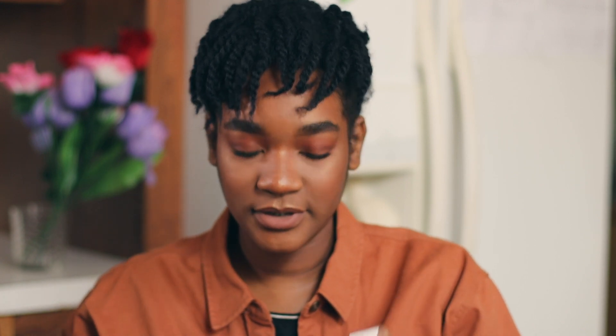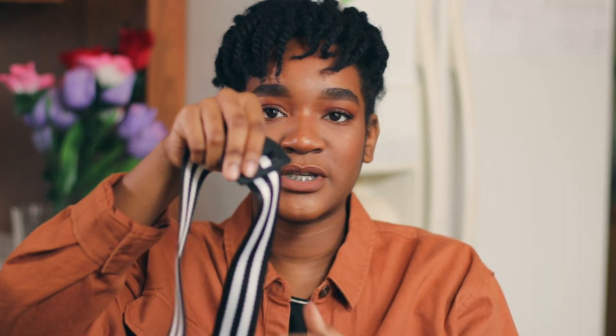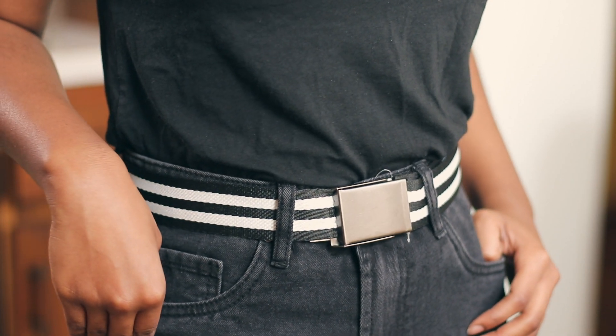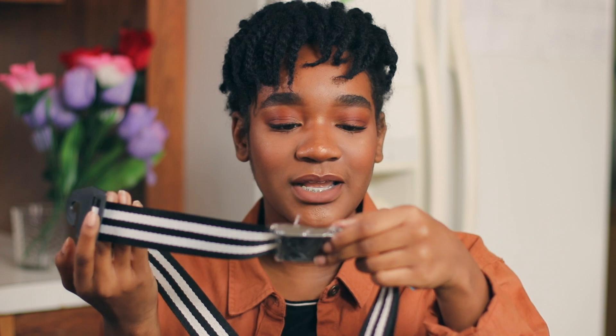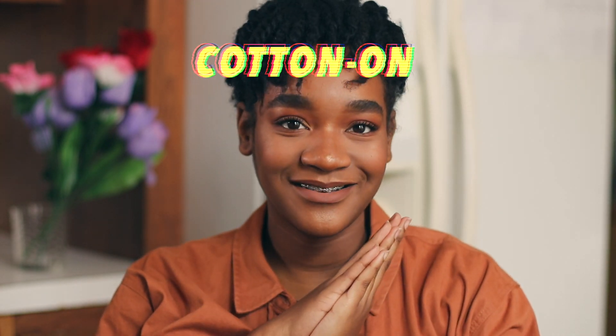Lastly from Mandy I picked up this belt. It's really pretty — it has black and white stripes. I love black and white because I have black and white Vans and black and white Converse, so I love wearing black and white with my outfits. I was tired of wearing the same black belt so I thought this was a nice mix-up. It has this beautiful silver clasp in the front — it just has so much personality to it.